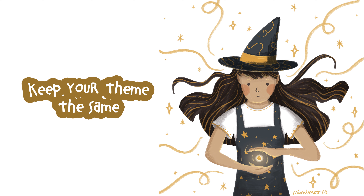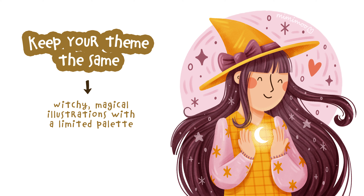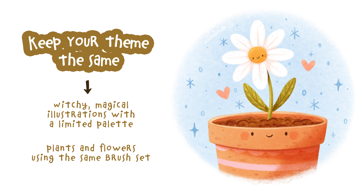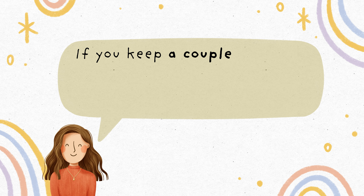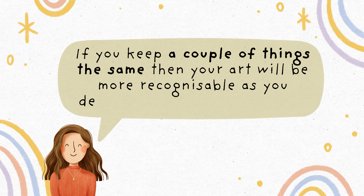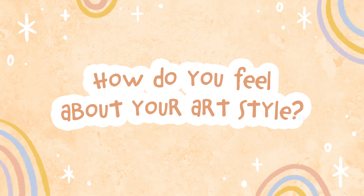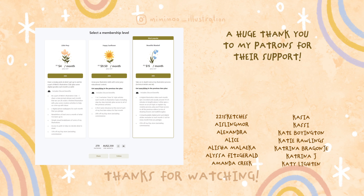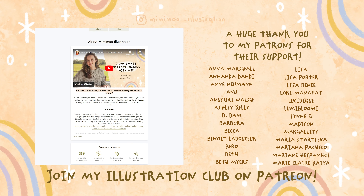For example, you might choose to always draw witchy magical illustrations with a limited palette, or maybe you always draw plants and flowers using the same brush set. If you keep a couple of things the same, your art will be more recognizable as you develop the rest of your style. Let us know in the comments how you feel about your art style, and I hope you found the tips in this video helpful. Thanks so much for watching — give it a like if you enjoyed it and subscribe if you haven't already, and I'll see you in the next one.